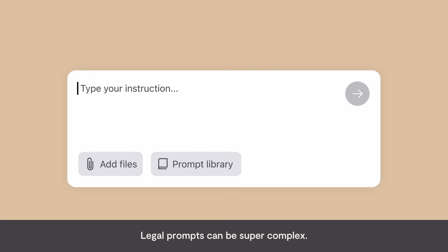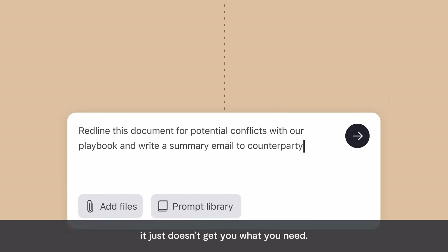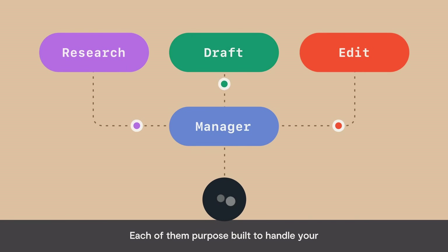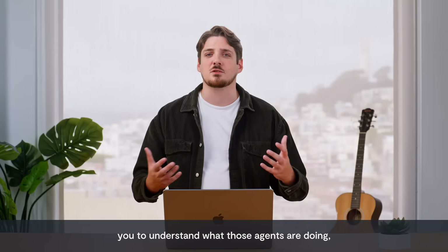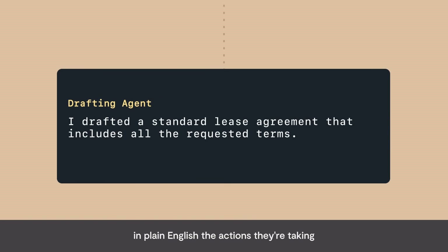Let me show you what I mean. Legal prompts can be super complex, and when they're handled by one specific LLM, it just doesn't get you what you need. So we manage your prompts with our multiple AI agents, each of them purpose-built to handle your complex legal tasks. And because we know it's super important for you to understand what those agents are doing, we've made them so that they describe in plain English the actions they're taking and why they're taking those actions.